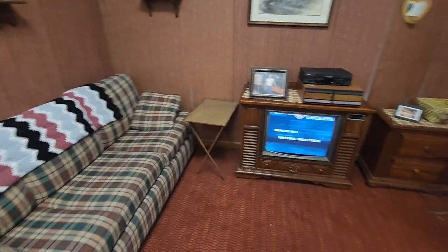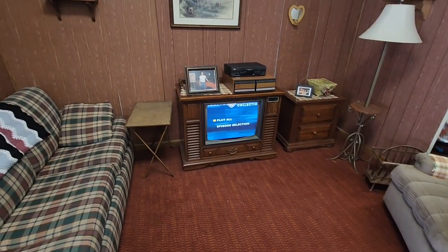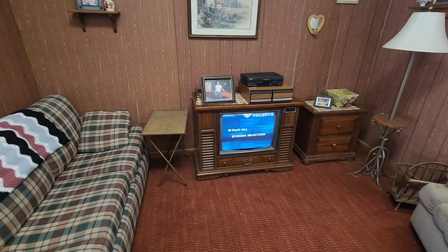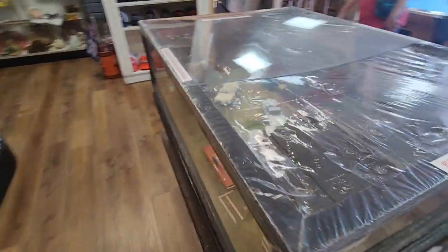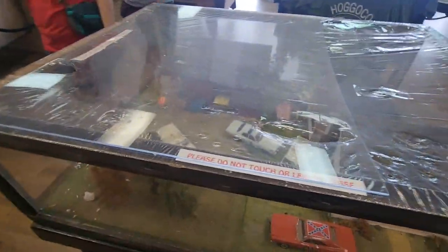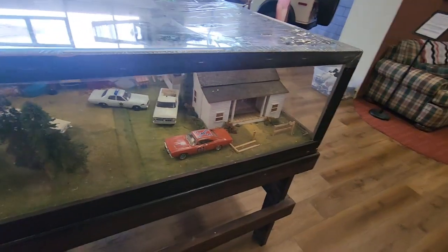I'm sure most of you all remember a living room like this watching. We can see the Boar's Nest. Nice model there.